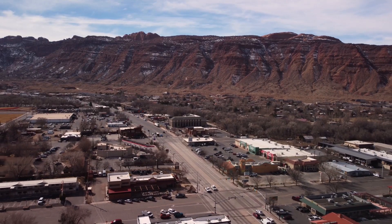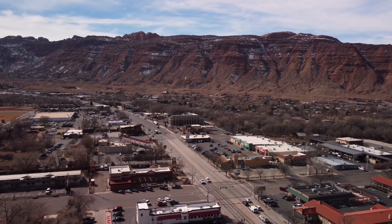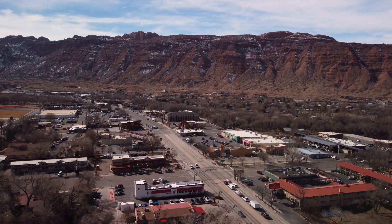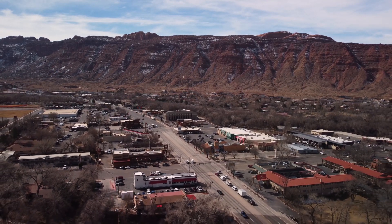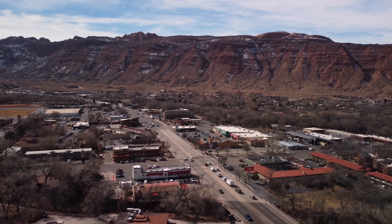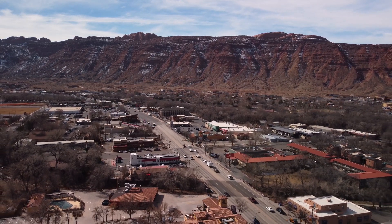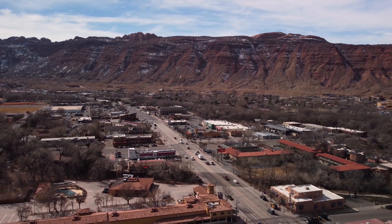Most of Moab's lodging options can be found along Main Street. I chose the Hyatt Place as my base when I visited Arches National Park with my family, and it turned out to be an excellent choice. We also found the Best Western Plus hotels to be good for families too. Our rooms at the Best Western Plus and the Hyatt Place had two queen beds and a sofa bed, so two adults plus two children or teenagers could be comfortably accommodated.